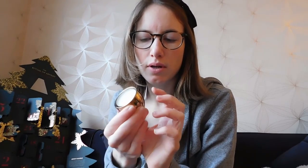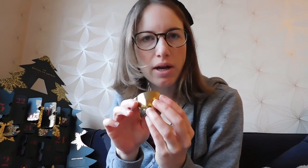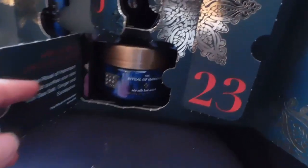For the third day there was a candle. For every Sunday there's a candle in this advent calendar. They're very pretty — golden with Rituals on them, maybe a little scent, but that might be from all the other products.